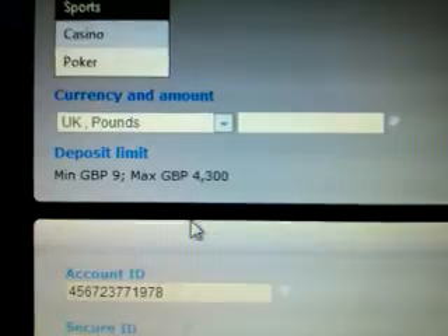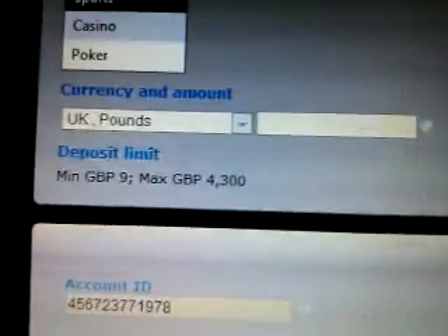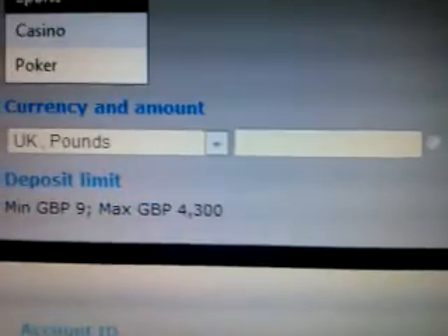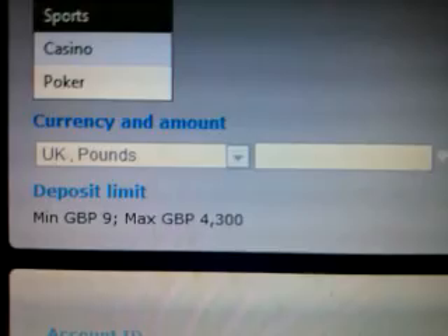All you need to do is enter the secure ID and the amount that you wish to deposit, and then once your money is in the account all you need to do is work out how to place your bet.